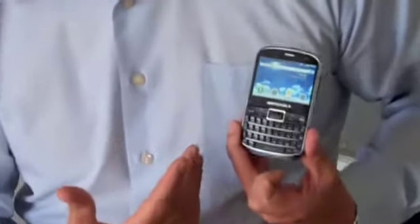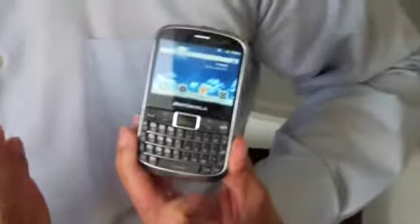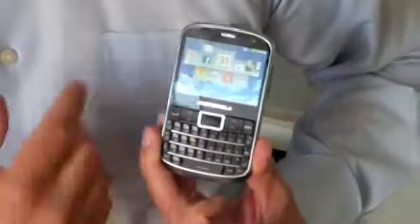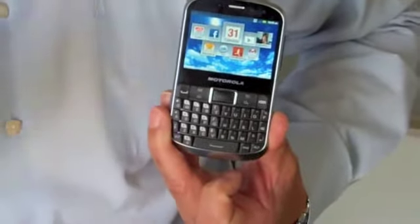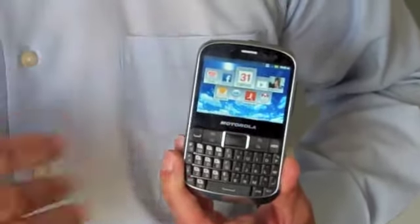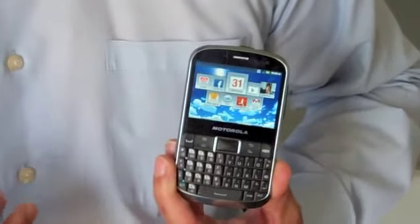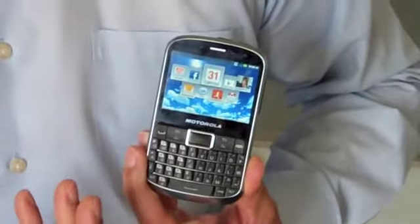If you look at the device from a software perspective, it's running Android Gingerbread, but Motorola has done our own things to make sure it's very unique and works very well. One of the cool things we have is what's called the Activity Graph. What the Activity Graph does is make the phone very user-friendly — the device will start to learn what you're doing and what you frequently do, and bring those to the front screen so you have easy access to applications that you use on a regular basis.